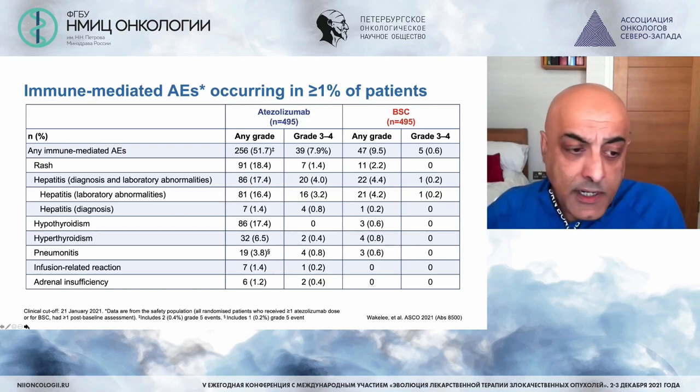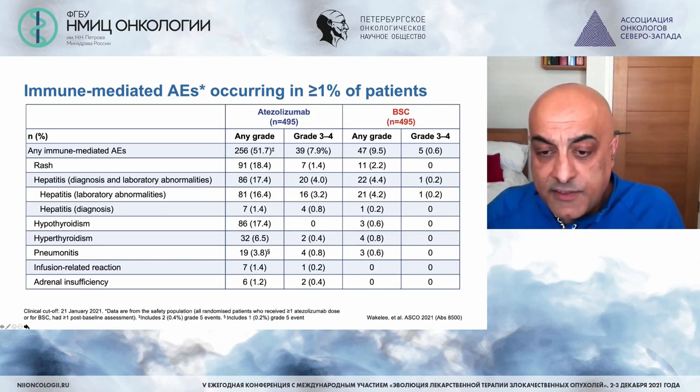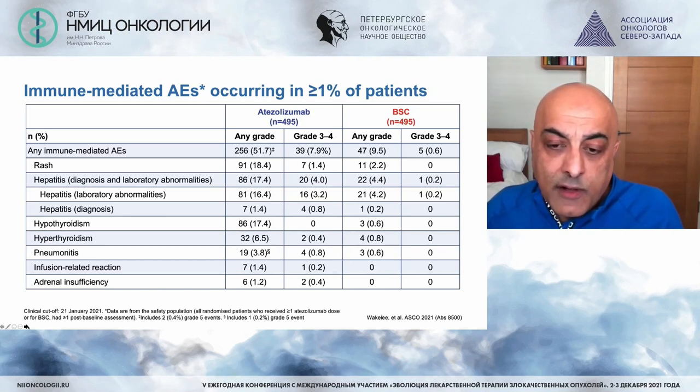Of course, some patients discontinued, as we know from our metastatic practice — some patients do not tolerate immunotherapy for long periods of time. However, they remain a minority.